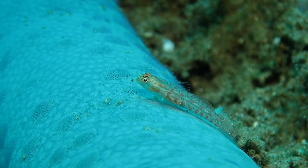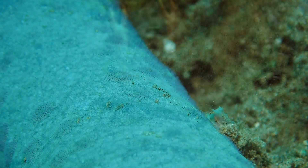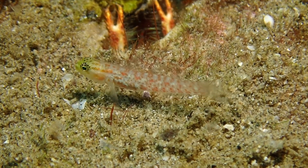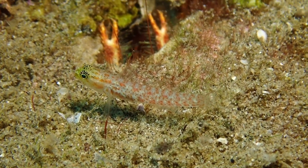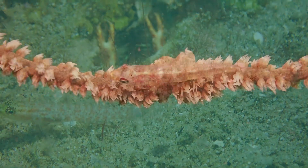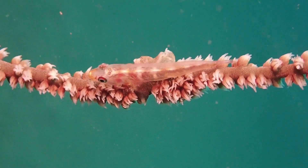This is a very small goby of the genus Eviota, and here's another goby also belonging to Eviota. These are among the smallest vertebrates in existence — this fish is only about a centimeter long. Very interesting gobies, and I'm very excited about this footage.